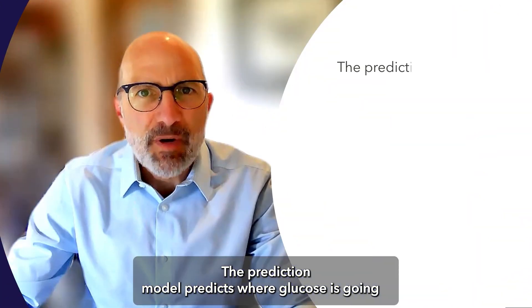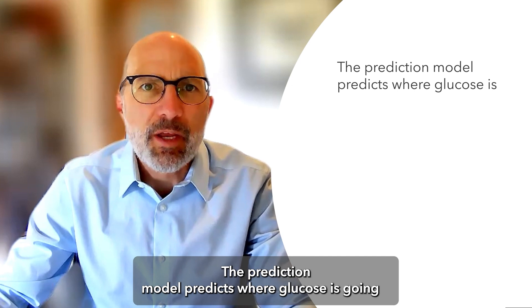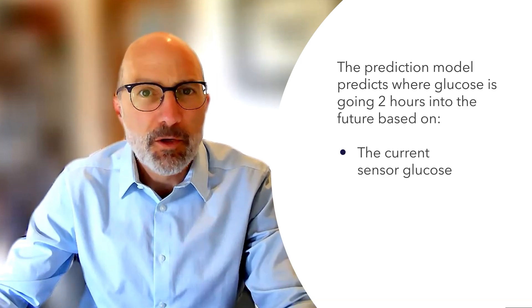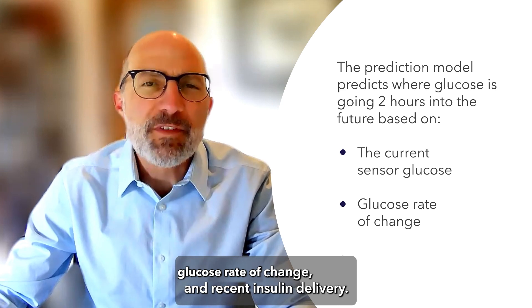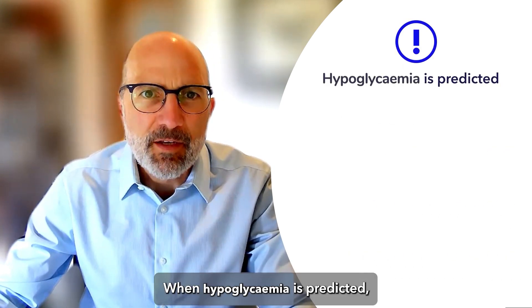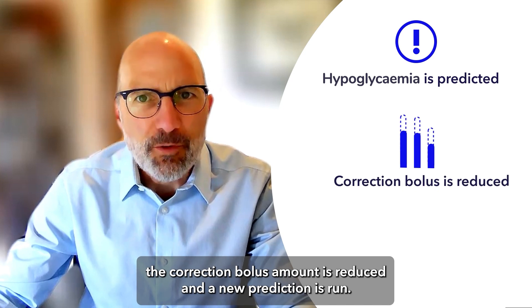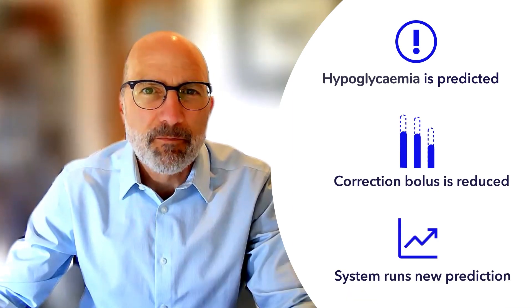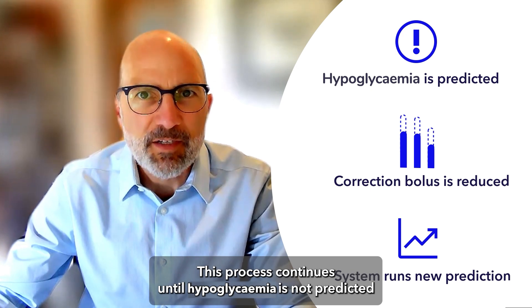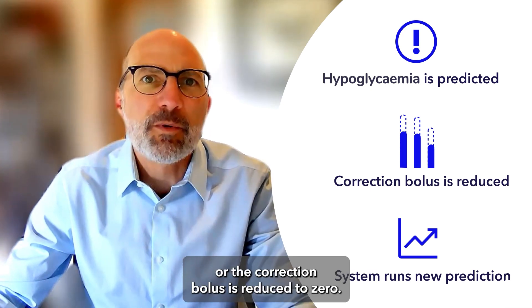The prediction model predicts where glucose is going two hours into the future based on the current sensor glucose, glucose rate of change, and recent insulin delivery. When hypoglycemia is predicted, the correction bolus amount is reduced and a new prediction is run. This process continues until hypoglycemia is not predicted or the correction bolus is reduced to zero.